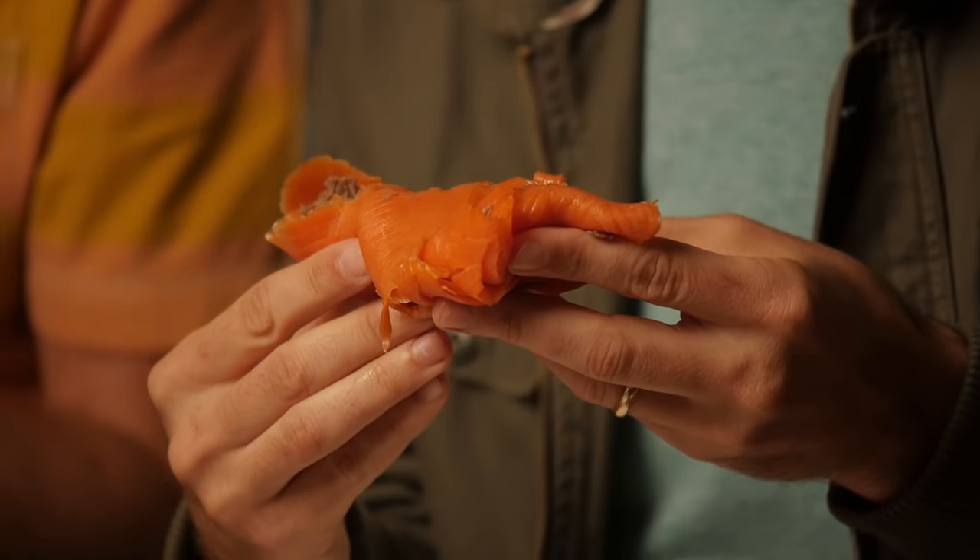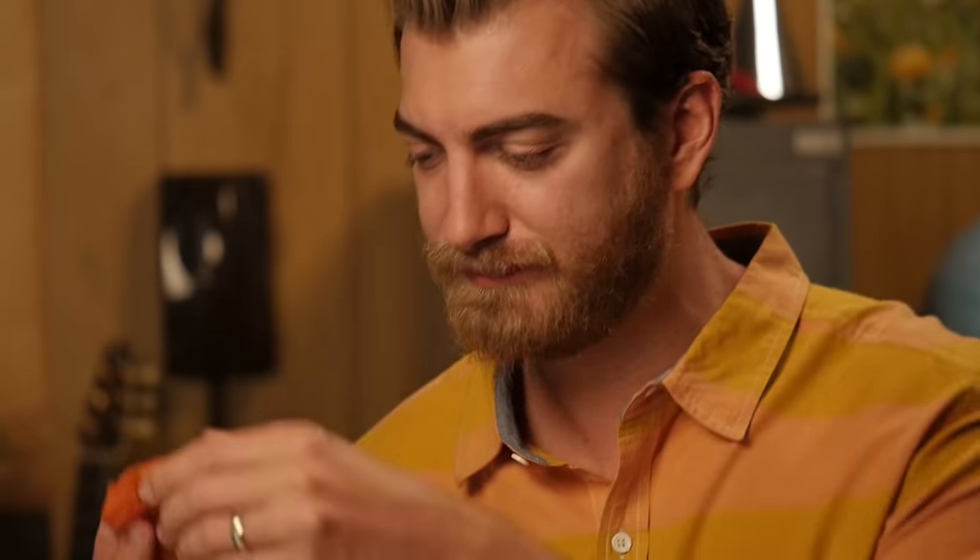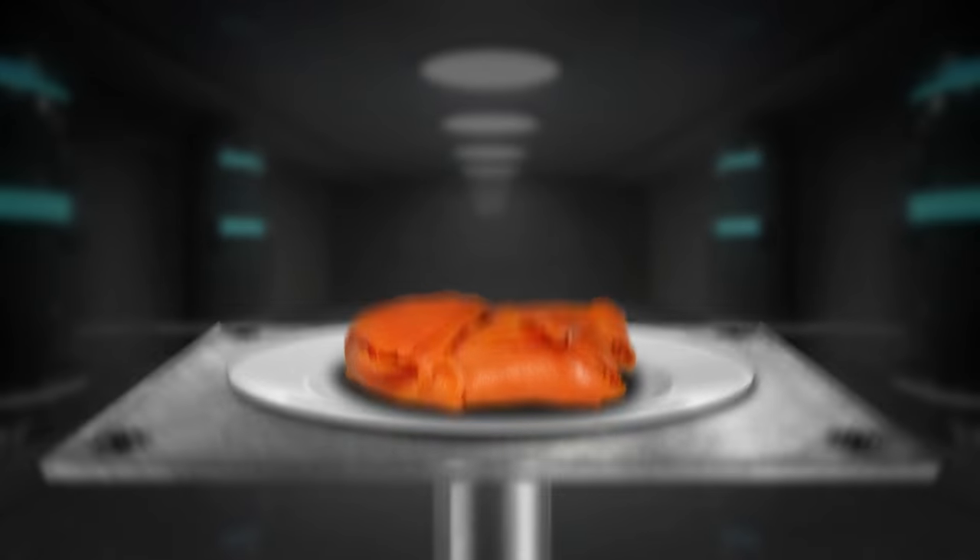It just doesn't look appetizing to me. Can you taste the salmon? I can taste the salmon. There's a couple of directions it could go, and I'd rather for it to go out than down. I took a nice bite and I got it down. You did it! But will it Hot Pocket? No! Not today.